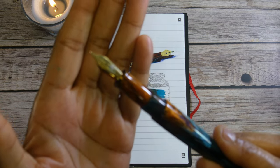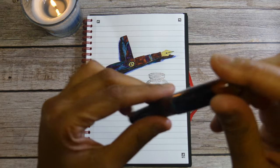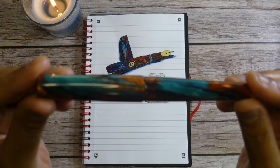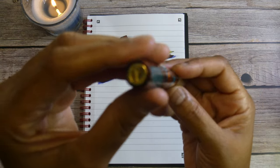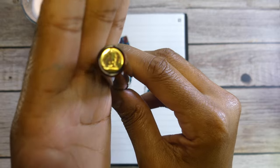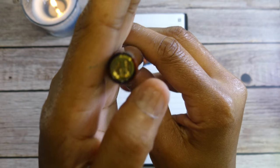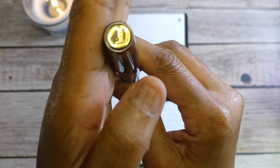Mine has a fine number six Jowo nib, as I tend to prefer fines. The resin is a Jonathan Brooks Bohemian Twilight — you can see there's some mixtures of bluish greens, some copper, some darker blues, maybe a little black. At the top of the finial we have a gold plated sterling silver embossed finial, and this represents the Sun — Kagan, hope I'm saying his name right.